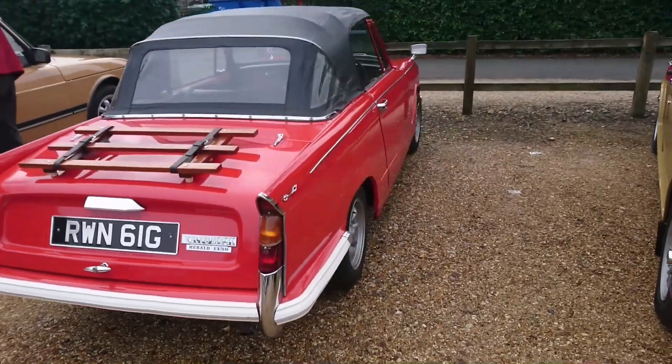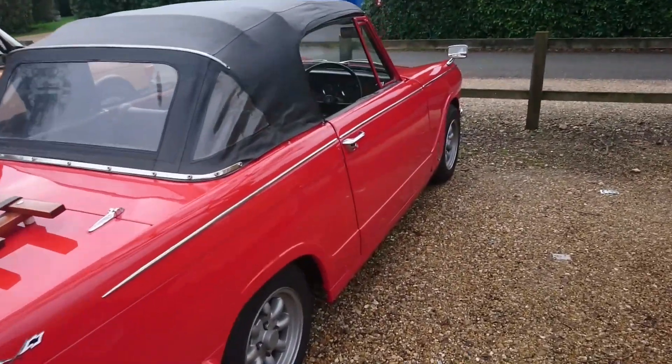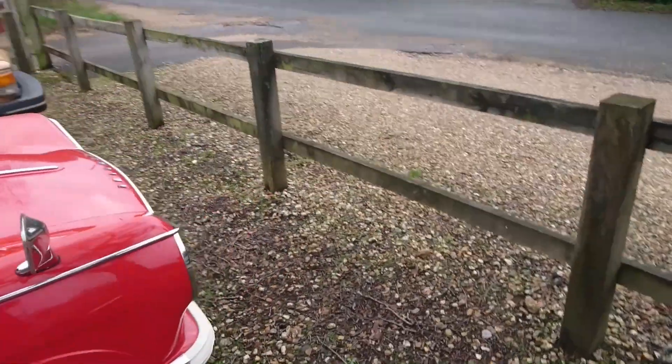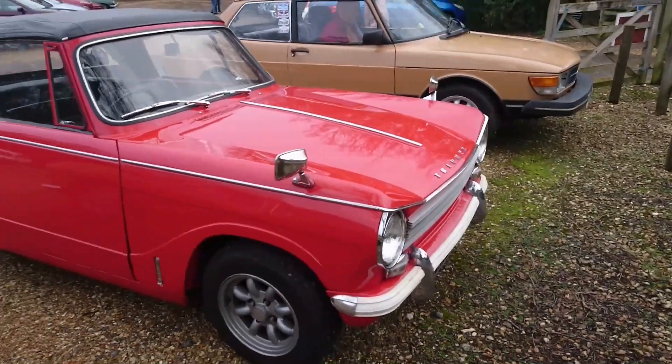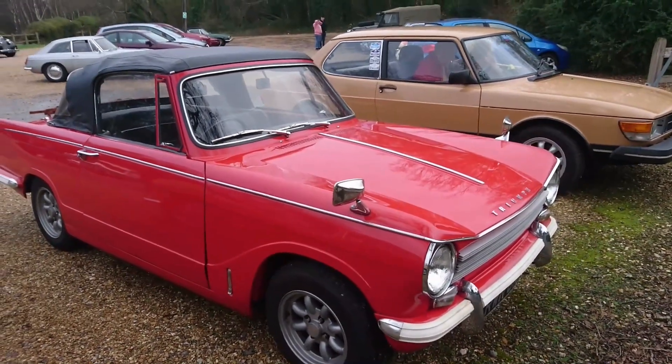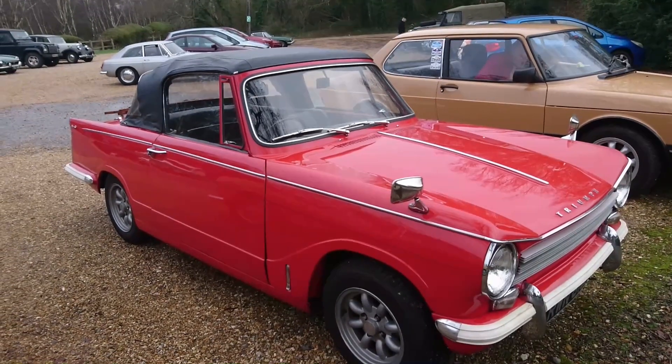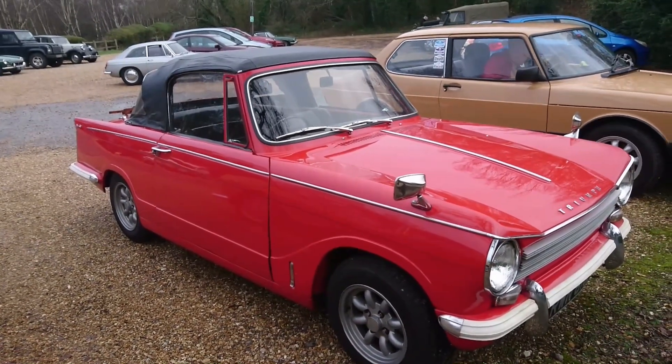A 1969 Triumph Herald 1360, owned by Glenn, who organised a lot of the events at the club. I thought he was going to sell this, but he actually hasn't — he seems to have kept it today, which is nice. I've driven one of these, actually. It was a '68 I drove — it was white, with a 1.5 engine. This will probably still have the original 1.3 in it.